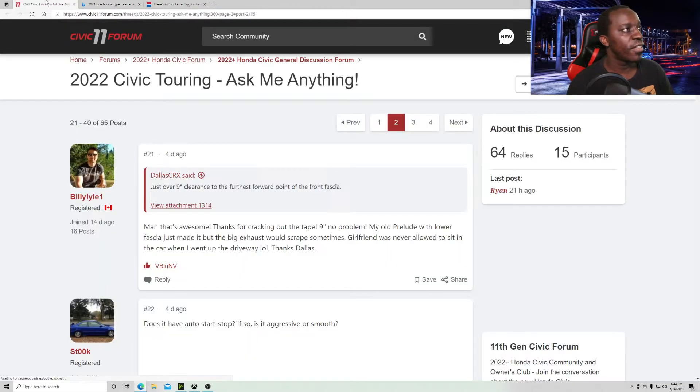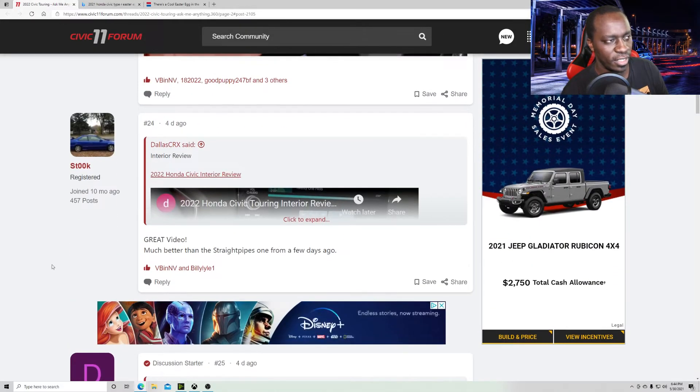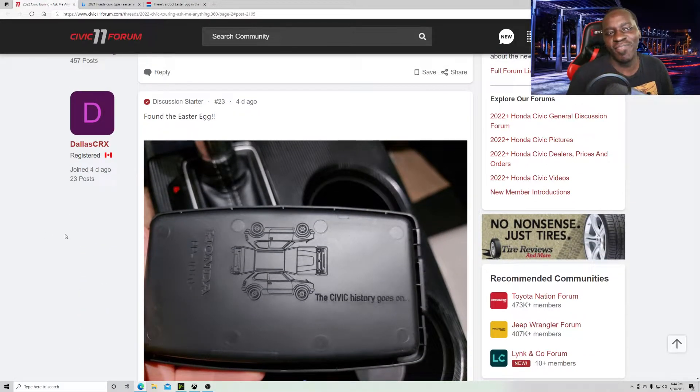So this is the 2022 Civic Easter egg and it's a throwback. The Civic history goes on. It's pretty cool — just something different to have in your car.